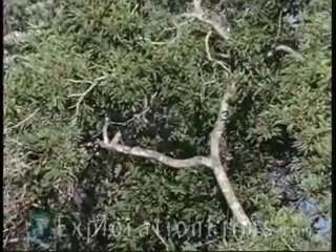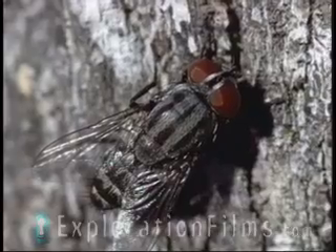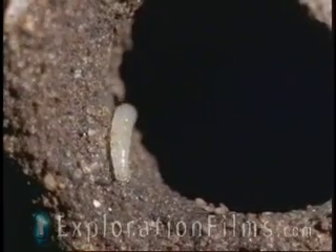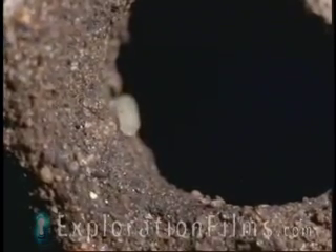At the nest of another kind of wasp, the parasitic fly is in luck. She has judged this nest well and is ready to make her move. As soon as the wasp leaves for the waterhole, the fly darts in and quickly drops her larva on the wasp's doorstep. The larva instinctively moves towards the dark interior and soon disappears into the nest. When the wasp returns, she continues to build, unaware that she has been duped.